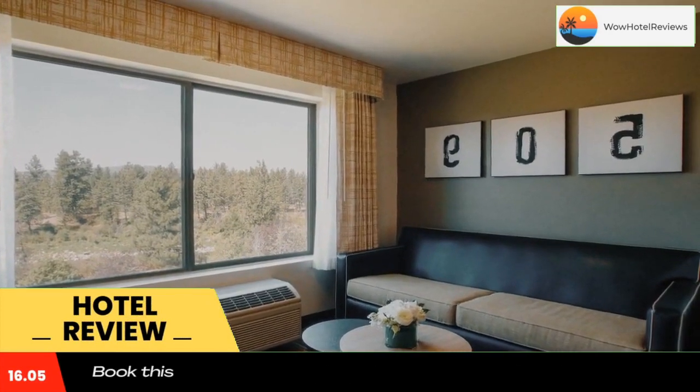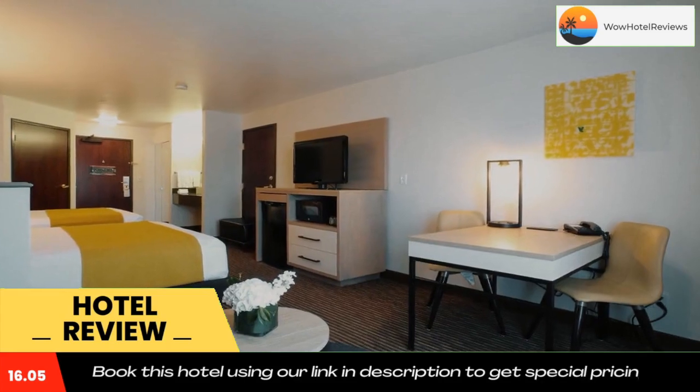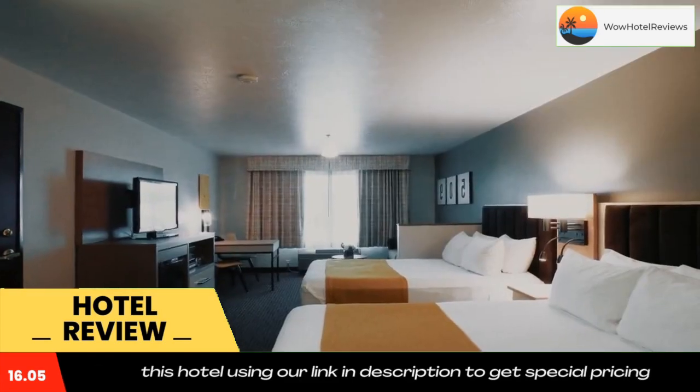Oxford Suites Spokane Valley is located in Spokane Valley, Washington. Guests here can relax after a long day. Each contemporary room comes with the Oxford Suites signature premium bedding package, a seating area, and a TV with on-demand movies.